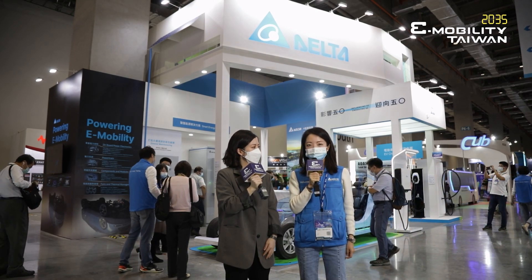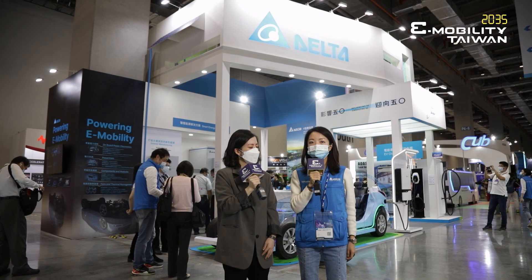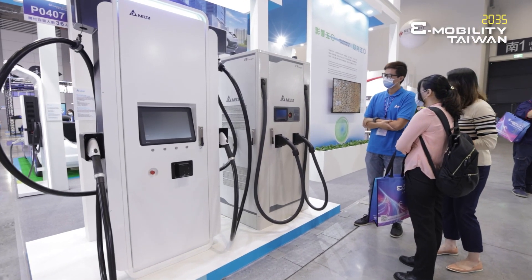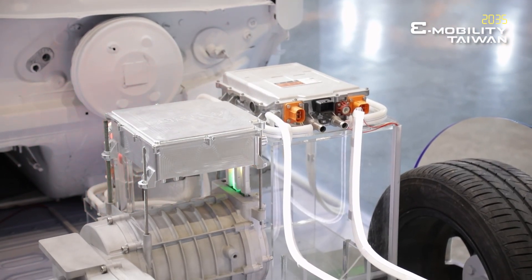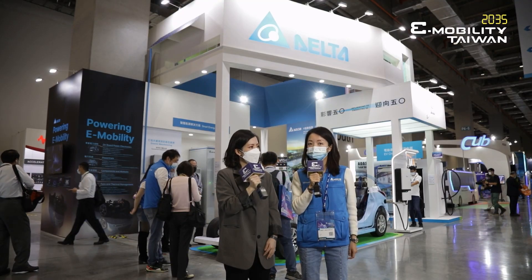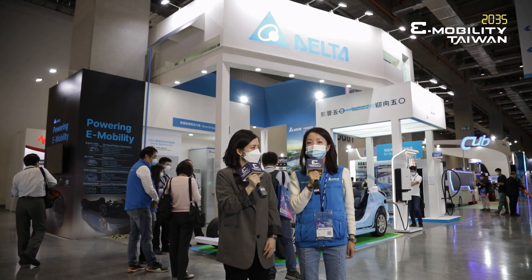Our exhibition always evolves around a theme. This year at e-mobility, we built an IoT-based smart green park to demonstrate our products and solutions for EVs, such as onboard power electronics, powertrain systems, and fans and thermal solutions.